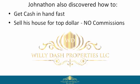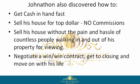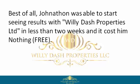Jonathan learned how to sell his house for top dollar with no commissions, sell his house without the pain and hassle of countless people walking in and out of his property for viewings, negotiate a win-win contract, get to closing, and move on with his life.